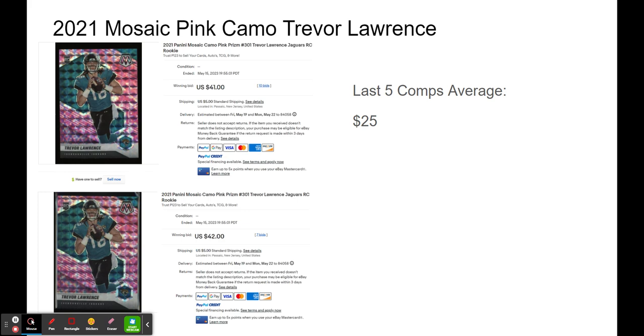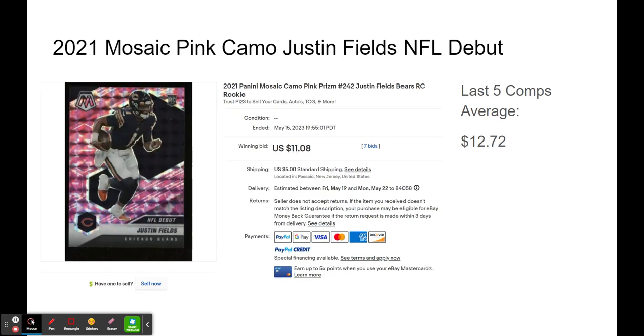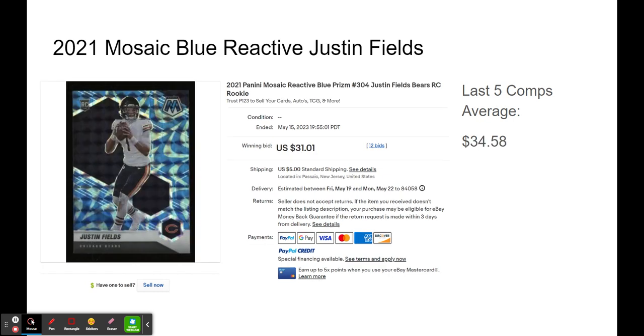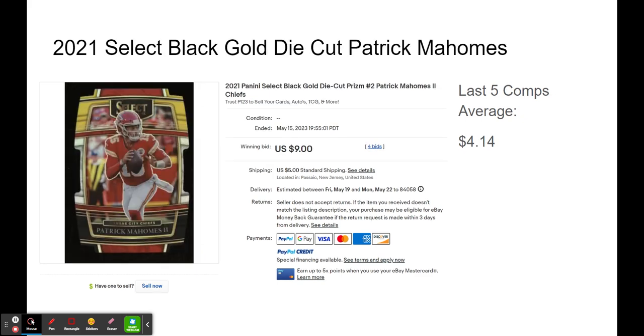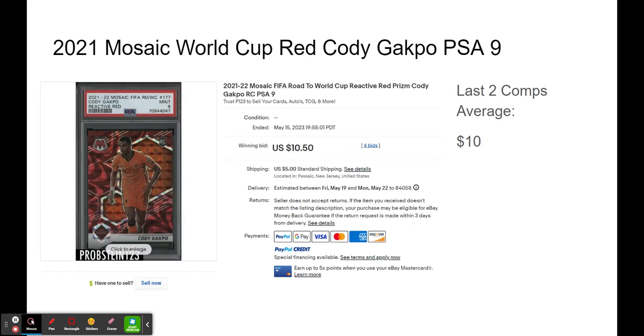$41 and $42 compared to $25 for the last five comps average. There's another one that was pretty close, and pretty close there as well. A little under. So these are all raw football so far — these are my grading rejects, which I always send to Probstein. I'll explain why later. This one was nice — low dollar card, but Probstein gets a lot more eyes on the auctions, so that's an advantage. Another one pretty close, pretty close. This one only had two comps.